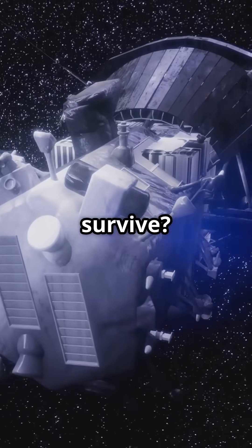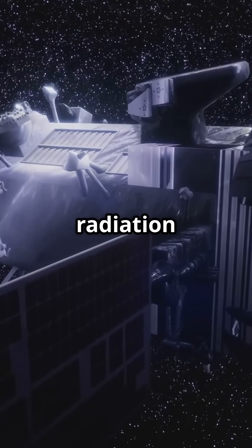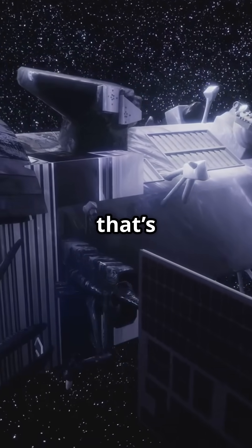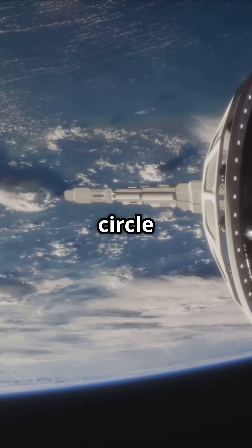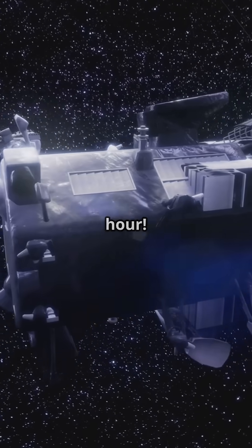But how does it survive? With a revolutionary carbon composite heat shield, it withstands intense heat and radiation while flying at speeds over 430,000 miles per hour — fast enough to circle Earth 17 times in one hour.